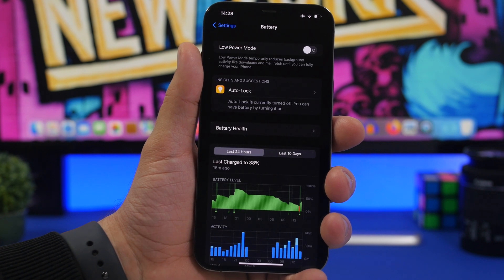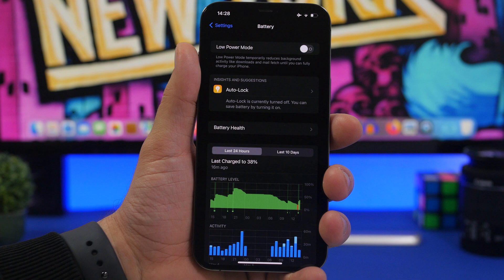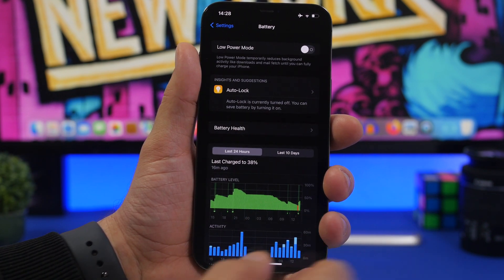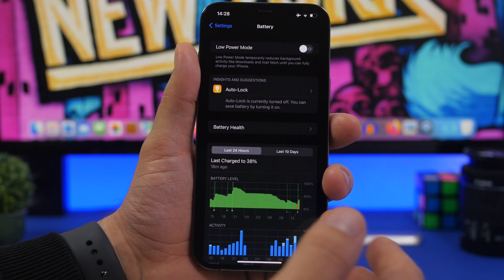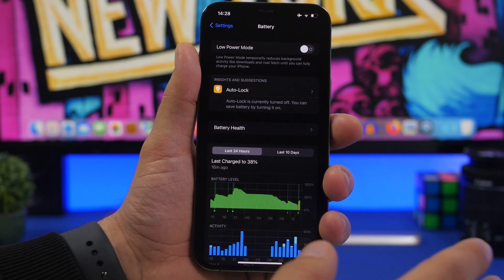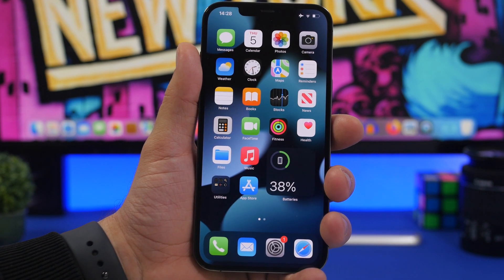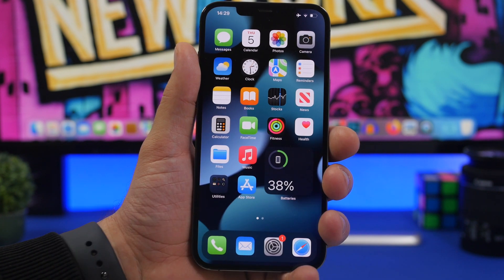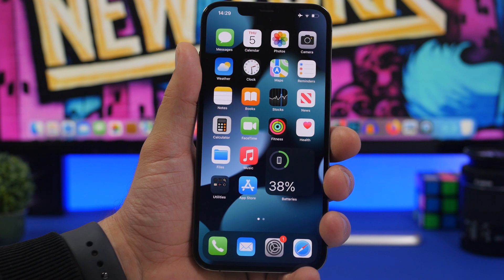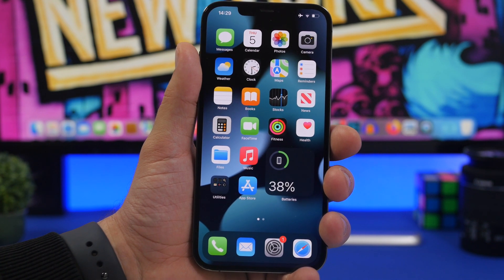When it comes to installing the beta, be aware of stability, performance, and battery life. The software is brand new with many changes and will take time to be polished. My recommendation: wait for the public beta and don't install the dev beta, especially on your main device — at least until beta 2. As a conclusion: if you have a second device, feel free to install the dev beta. If it's your only or main device, wait for the public beta.